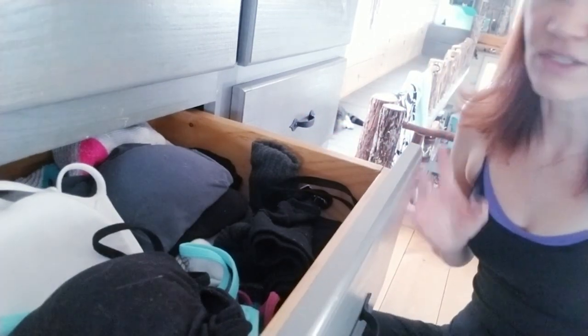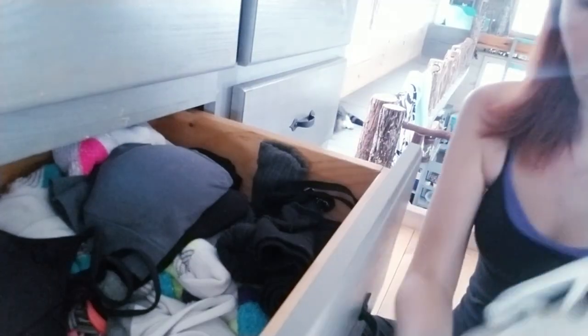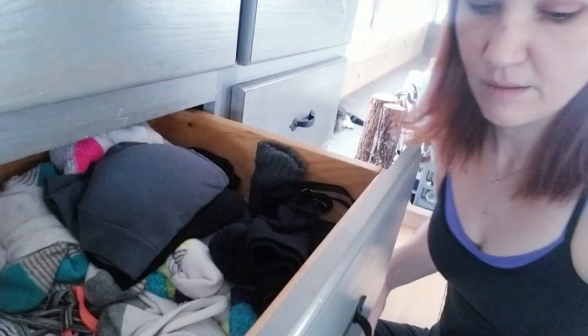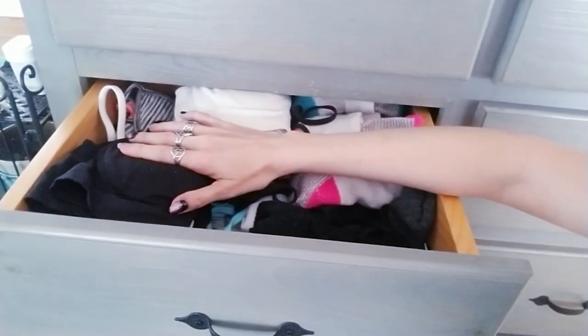Same with bras — I have a ton of bras. I buy everything on sale. I used to wear wire bras and now I wear sports bras, which are much more comfortable. We're going to take some of this out and clean it up because I do not wear some of this stuff. Everything fits in this drawer — even my socks. I've got all my socks on one side and all the bras on the other side.